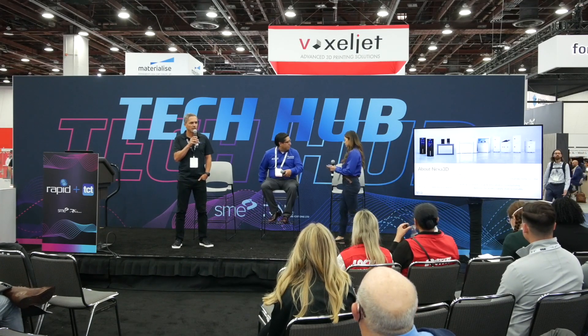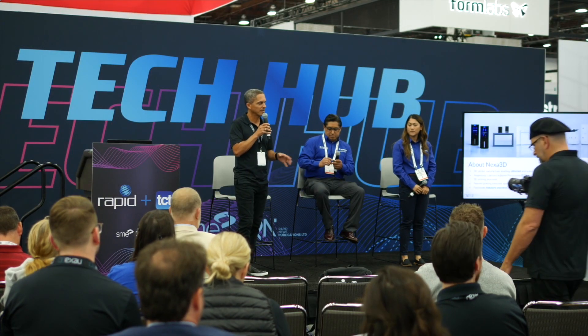So what do we do at Nexa 3D? Well, believe it or not, we make time machines. Why time machines? Because we give our customers their most valuable asset back, which is time. I'm going to give a quick introduction on how we're doing it, and then hand it over to PepsiCo to talk about this amazing application.